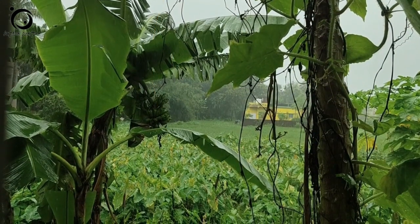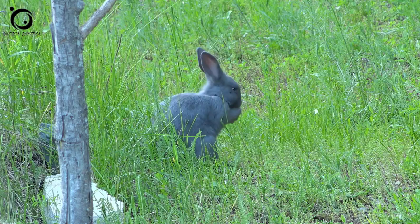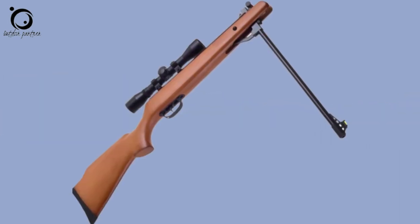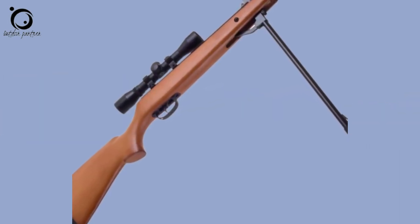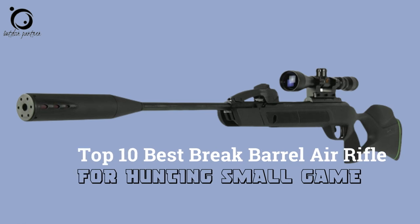Hello enthusiasts. You could be looking for something powerful enough to handle rabbits, squirrels and company as an air gun enthusiast. Can a break-barrel air rifle get the job done? Well, let's find out in this video guide about the top 10 best break-barrel air rifles for hunting small game.